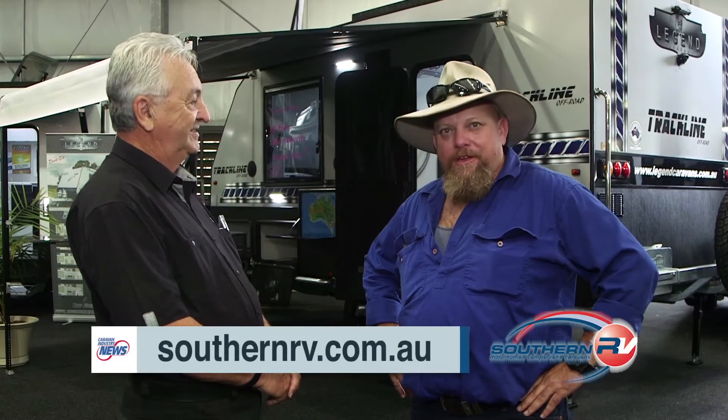Mate, if anyone at home wants any more information, where can they go and find it? Just Google Southern RV and you'll find all the details there. There you go, get busy.